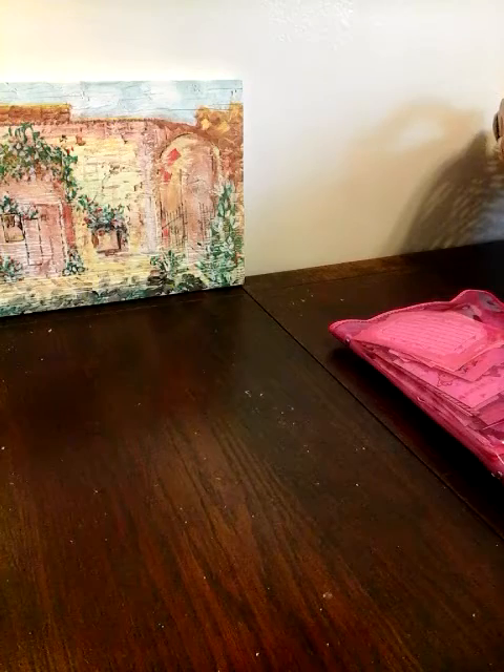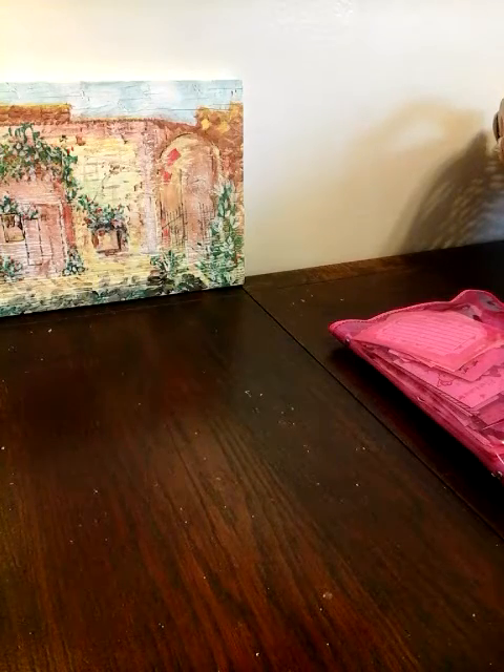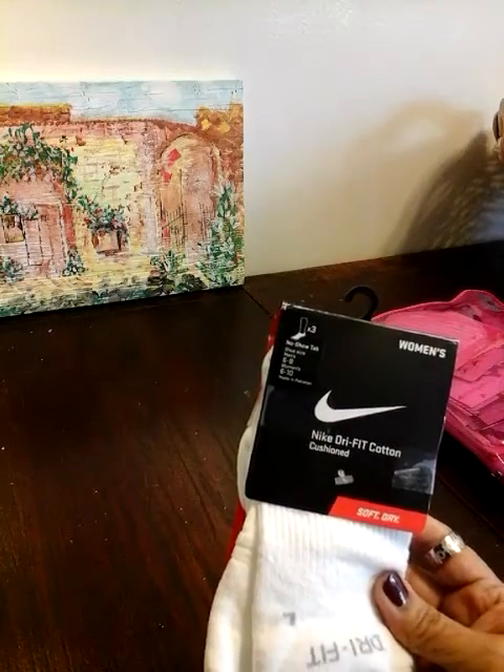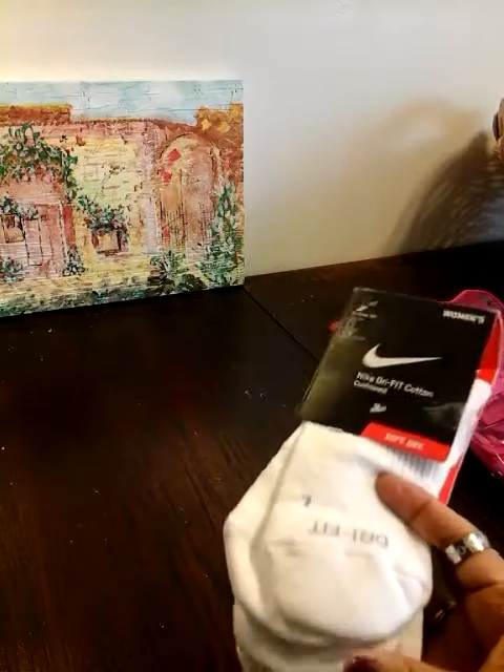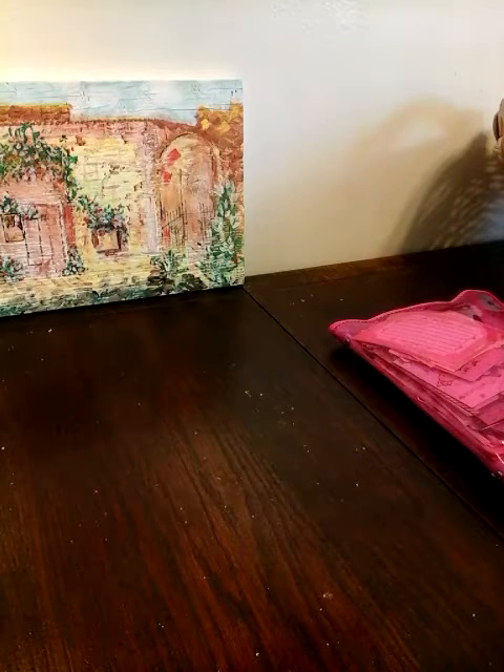I had got these. I love wearing these socks — these are the no-show socks. I wear these a lot with my shorts during the summer. So I got those.